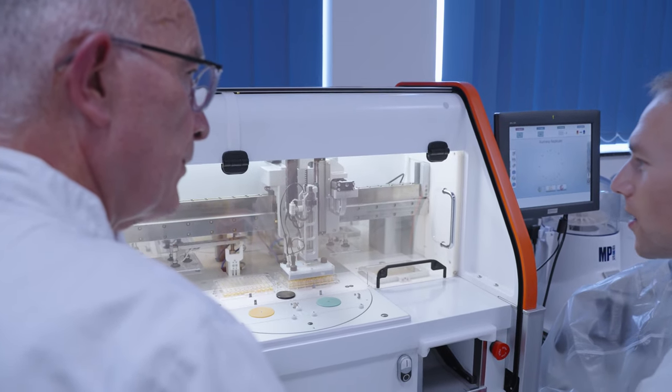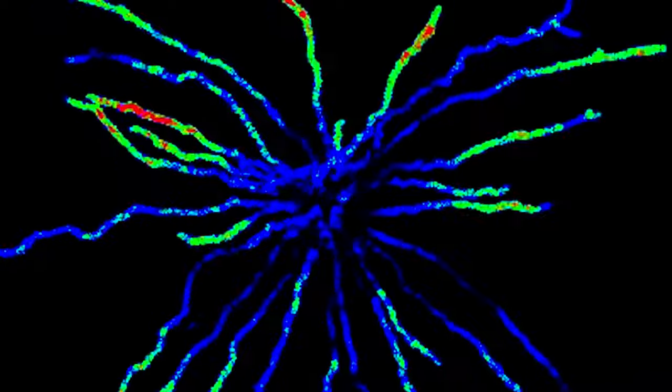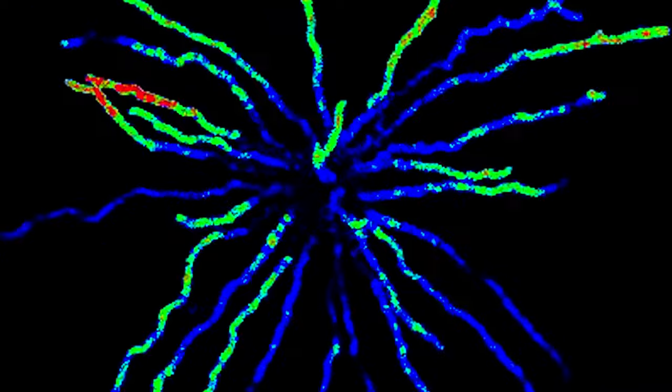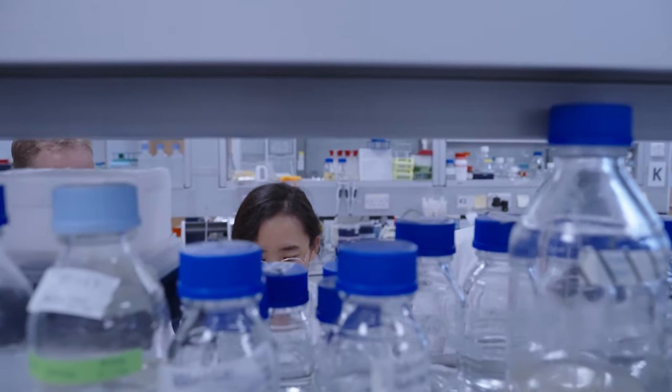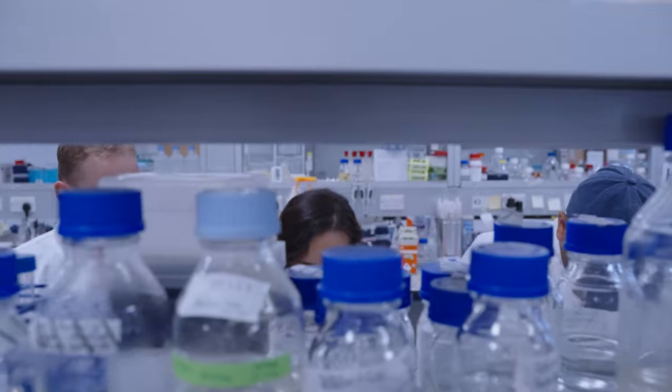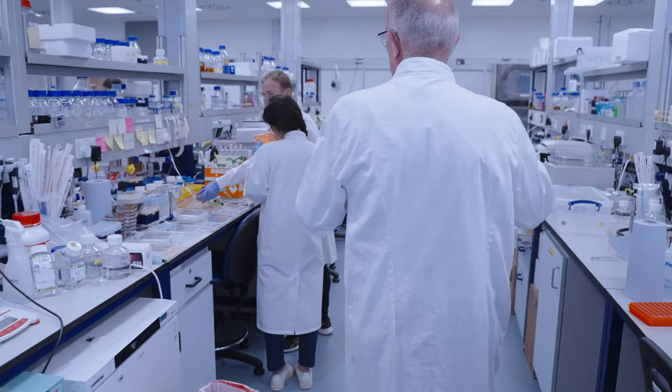The scary thing about these fungi, and not many people appreciate this, is that these fungal infections kill more people globally each year than malaria or breast cancer. What's even scarier is that there are very few antifungal drugs that can be used to treat these life-threatening infections, and the fungi are developing resistance against these drugs.